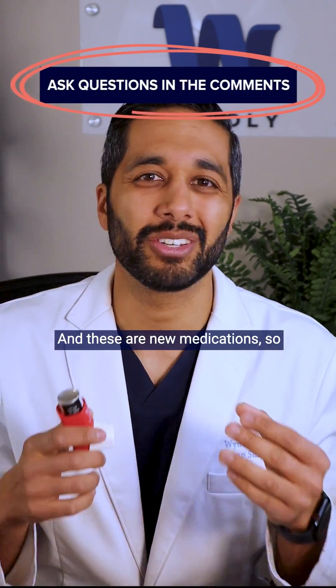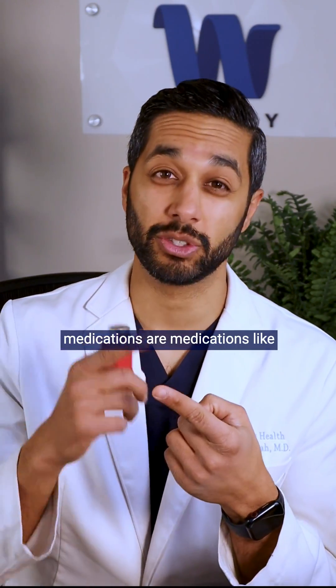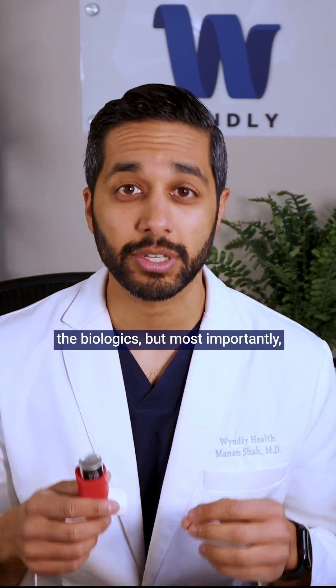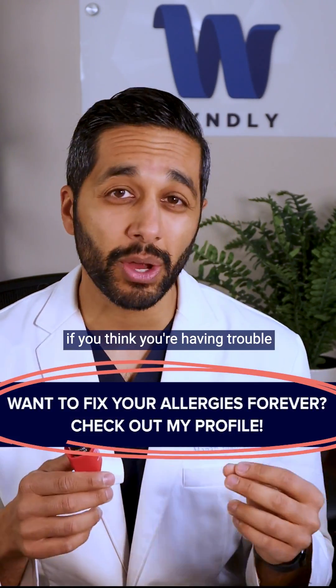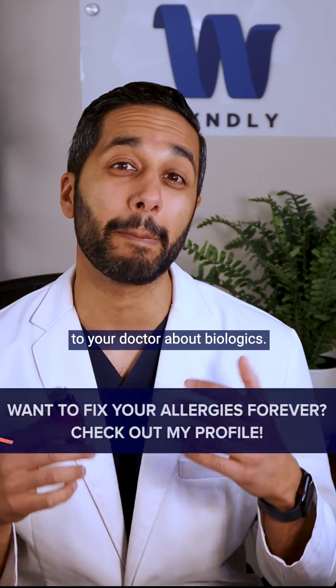These are new medications, so not everyone knows about them. Some of the brand names are Xolair, Dupixent, Nucala, or Cinqair. If you Google these medications, you can learn a little bit more about biologics, but most importantly, if you think you're having trouble with asthma inhalers and you can't breathe, you may want to talk to your doctor about biologics.